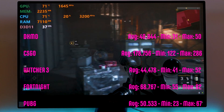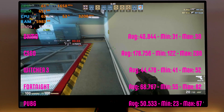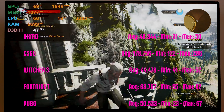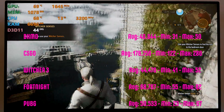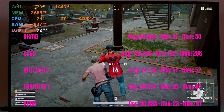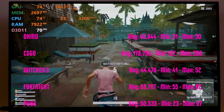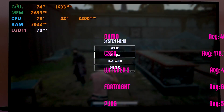Benchmarks: Deus Ex Mankind Divided at 1080p high settings — 40 frames per second, one of the system crushers there. CSGO — 178 frames per second, sometimes up to 300, so it was going up and down, but CSGO no problem. Witcher 3 — another system killer — medium settings, 44 to 45 frames per second, which is pretty good for Witcher. Fortnite — 68 frames per second at high settings. And to round it all off, PUBG — 50 frames per second at high settings, with viewing distance set to low. If you want 60 frames you'll have to go down to medium. So there are the benchmarks — cooling, no problem, noise is not a problem.